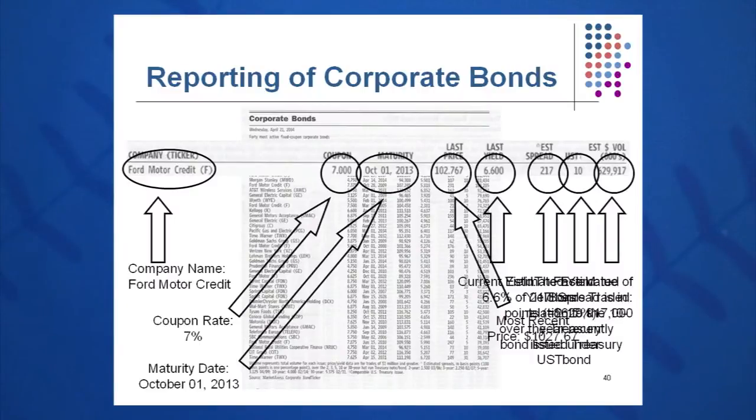We have to learn how to read a bond — how bonds are reported. A small list of the most active bonds is listed in the Wall Street Journal every day. In this case it's a Ford Motor Credit Company bond, symbol F. The next listing is the coupon rate — in this case it says 7.000, which is 7%. The maturity on this Ford Motor Credit Company bond is October 1st, 2013, so it was probably issued around 1983.